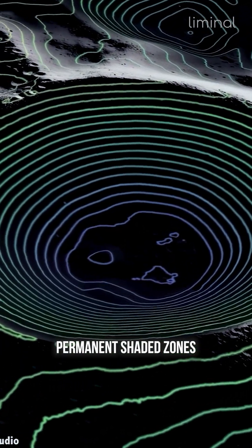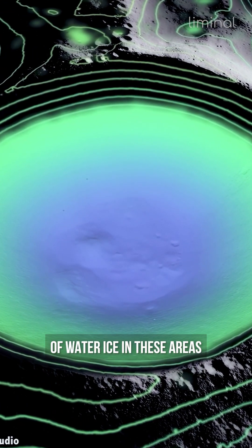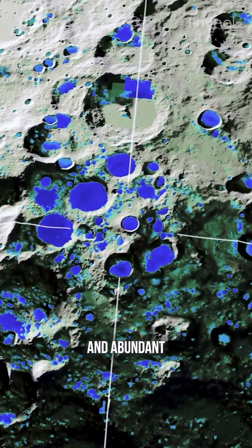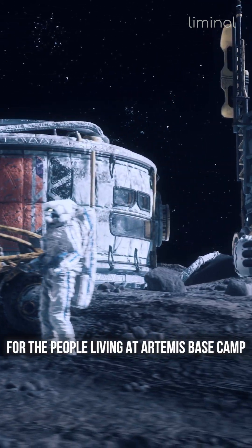Permanently shaded zones are extremely cold, and researchers have discovered signs of water ice in these areas. If this frozen water turns out to be readily available and abundant, it will be extremely beneficial for the people living at Artemis base camp.